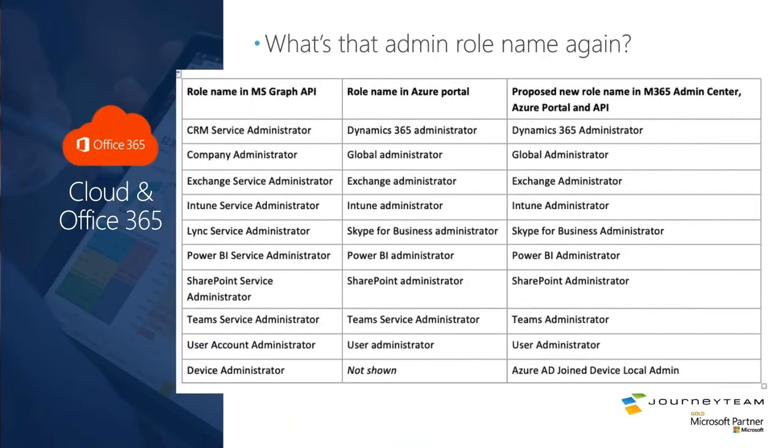The names of Azure AD roles are finally getting consolidated. For example, the CRM Service Administrator was also named the Dynamics 365 Administrator — it was really the same thing, but different places exposed the name in different ways. They're consolidating all of this. The far right-hand column is the official name that all places of Azure will expose for that role. So if you were confused about whether the CRM Service Administrator was different from the Dynamics 365 Administrator — surprise — it was just Microsoft's wonderful naming, and they finally got together and matched it all up.